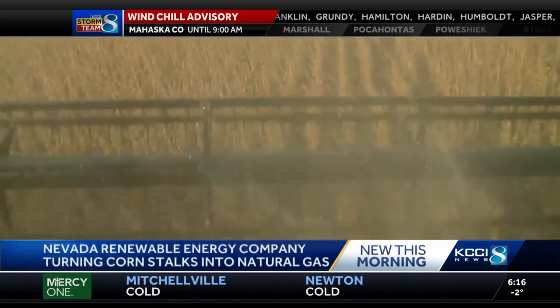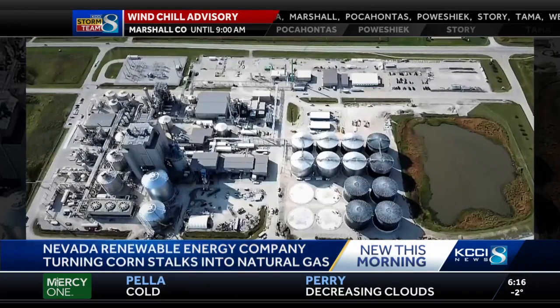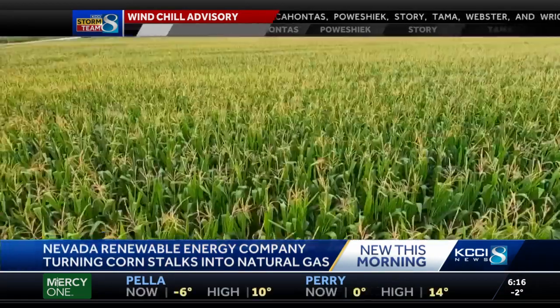It's made using corn stover — what's left over after the combine takes the kernels. Their new plant in Nevada just started this process in December. The chopped up corn stalks get baled in the field and then taken to the plant, where they turn it into biomethane gas, which is very similar to natural gas found in fossil fuels.